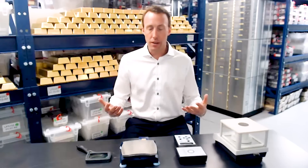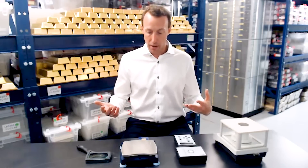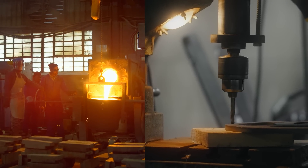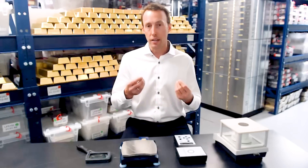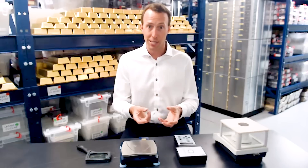The methods we use here at The Vault are non-destructive — we are not melting or drilling any of the products that belong to our clients. Obviously we don't want to affect the value of their products. The only 100% sure way to know something is real is if you melt it, and unfortunately that is not an option for retail investors.